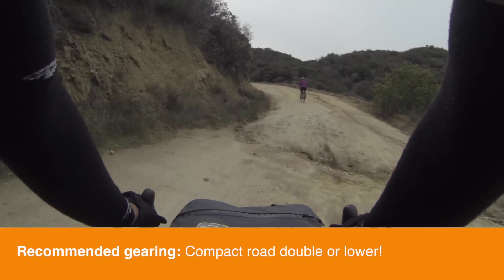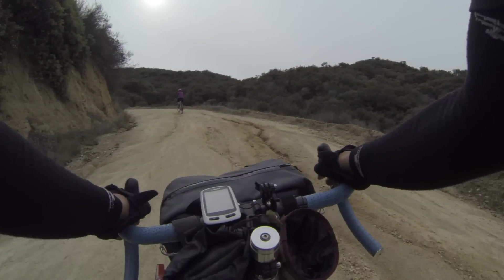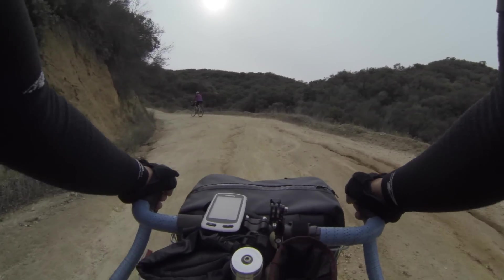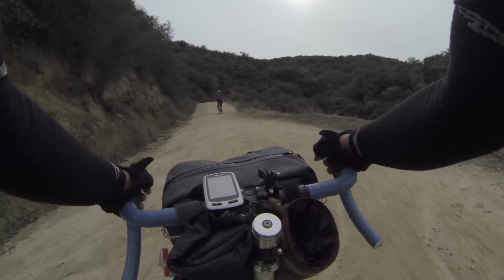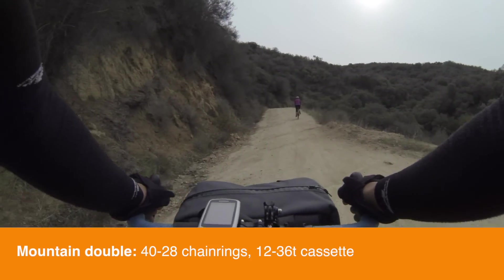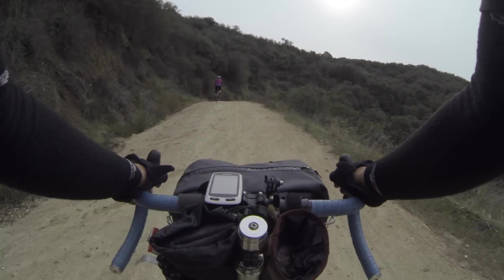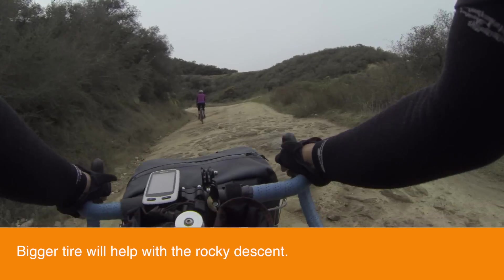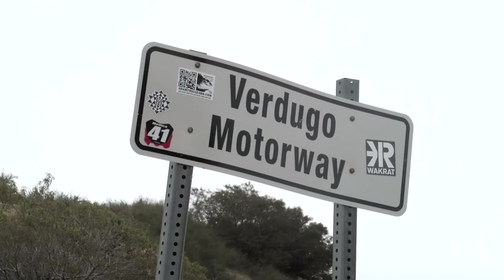A thousand feet! In terms of gearing, depending on how fit you are, you could do this with a road double, but since I'm recovering from a cold and haven't been riding too much, I'm making liberal use of all my gears with our mountain double — 40/28 in the front and a 12/36 in the back. This is where a bigger tire will be nice, not so much for the ascent but more for the downhill. We've ridden about 3.6 miles from the gate and climbed about 1,300 feet of elevation.